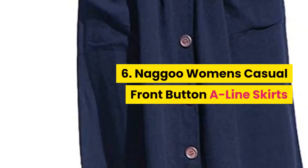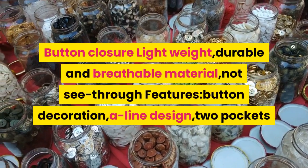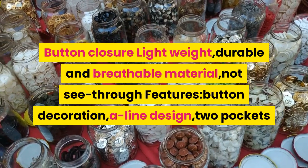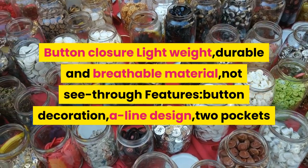6. Nagu women's casual front button A-line skirts. Button closure. Lightweight, durable, and breathable material, not see-through. Features button decoration, A-line design, and two pockets.